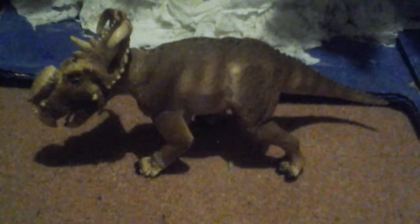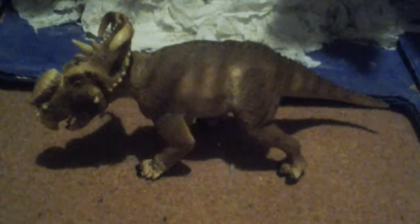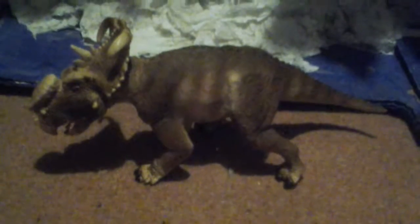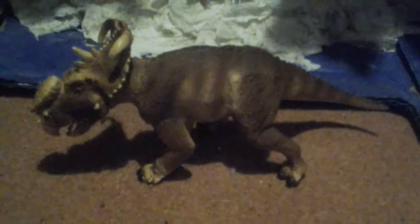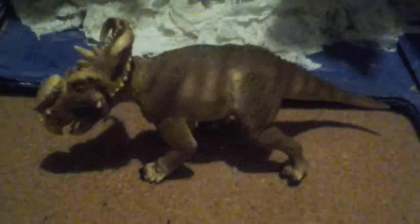Hey guys, welcome to the quiz for Whale King Thea. I got the Safari Limited 2014 Pachyrhinosaurus.